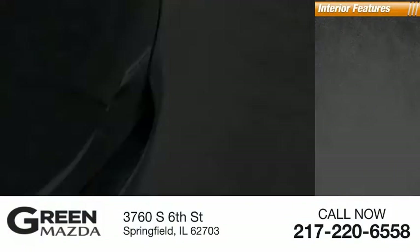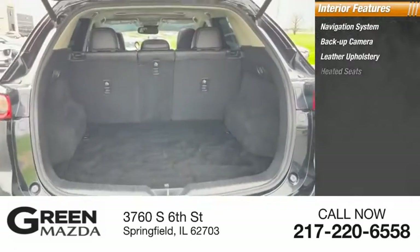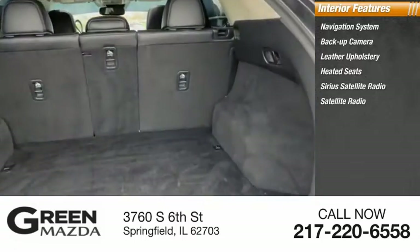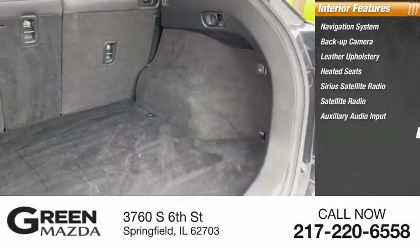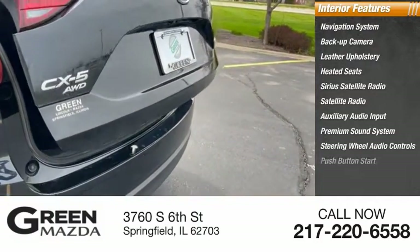Inside you'll find a navigation system, backup camera, leather upholstery, heated seats, Sirius satellite radio, auxiliary audio input, premium sound system, steering wheel audio controls, and push-button start.